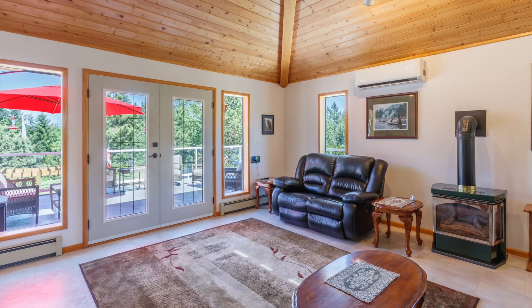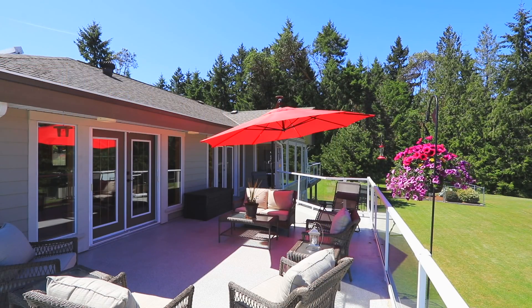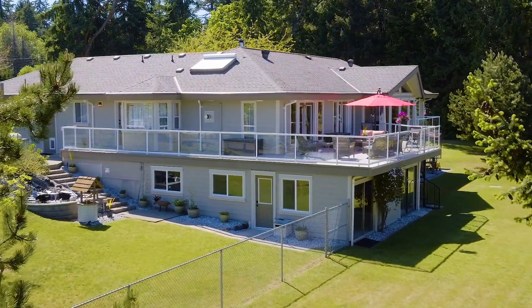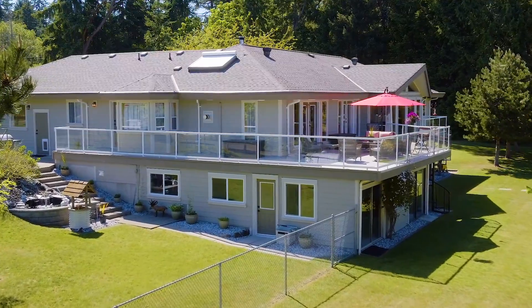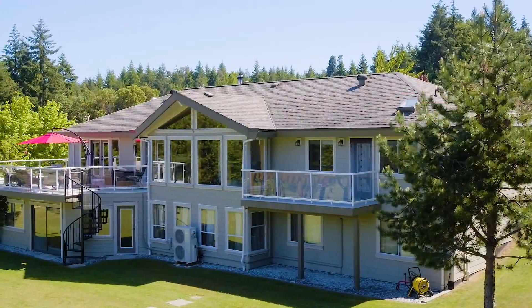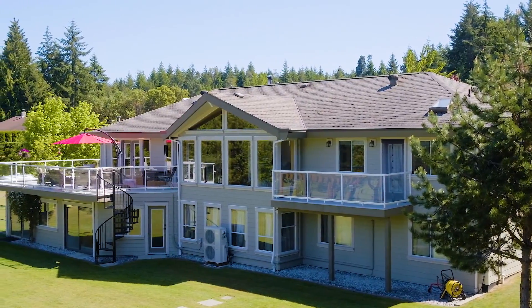Walk through the family room's French doors and wow! A 900 square foot wraparound deck with plenty of entertaining space and great views. The sunny days will have you spending lots of time out here.